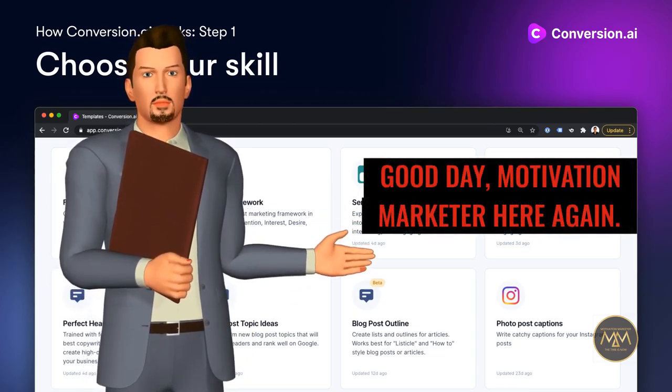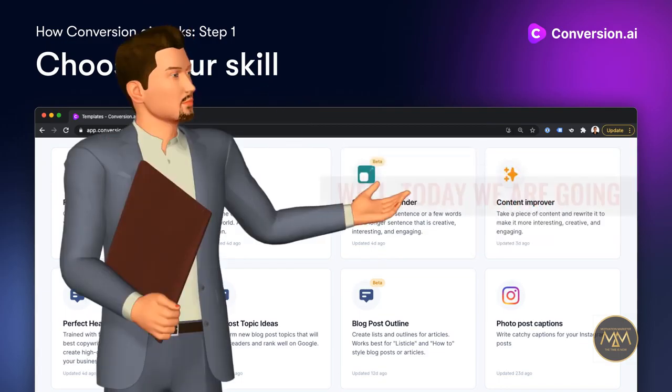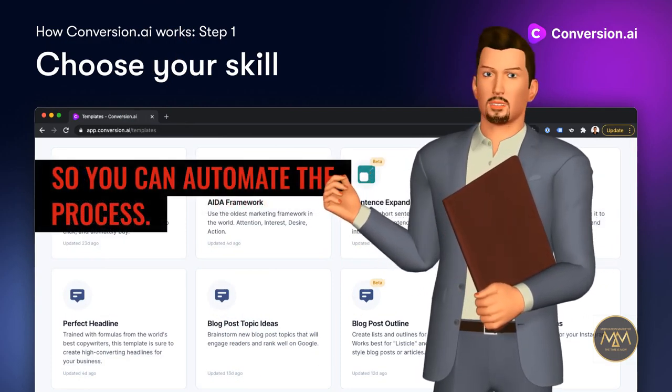Good day, Motivation Marketer here again. Ever wondered how to automate your blog or campaigns? Well, today we are going to review one of the best tools, so you can automate the process.